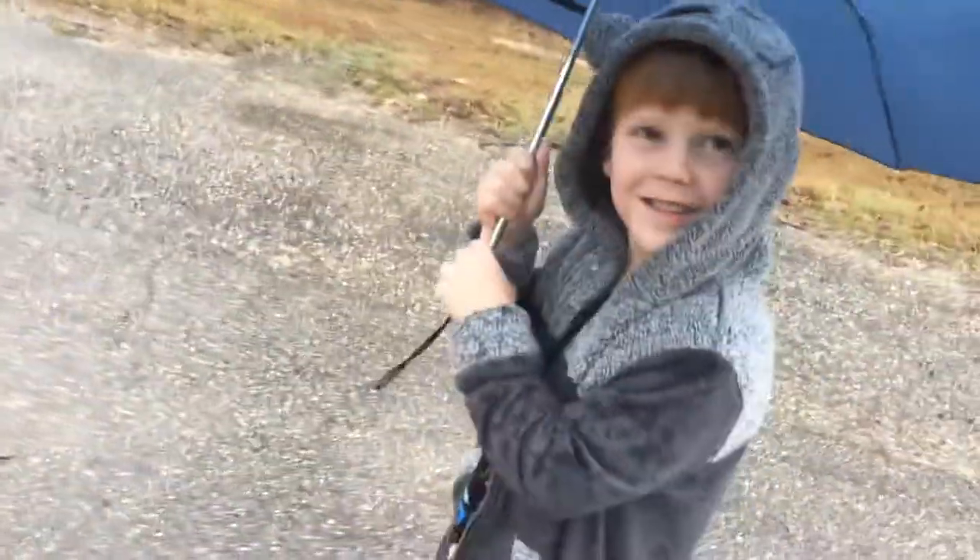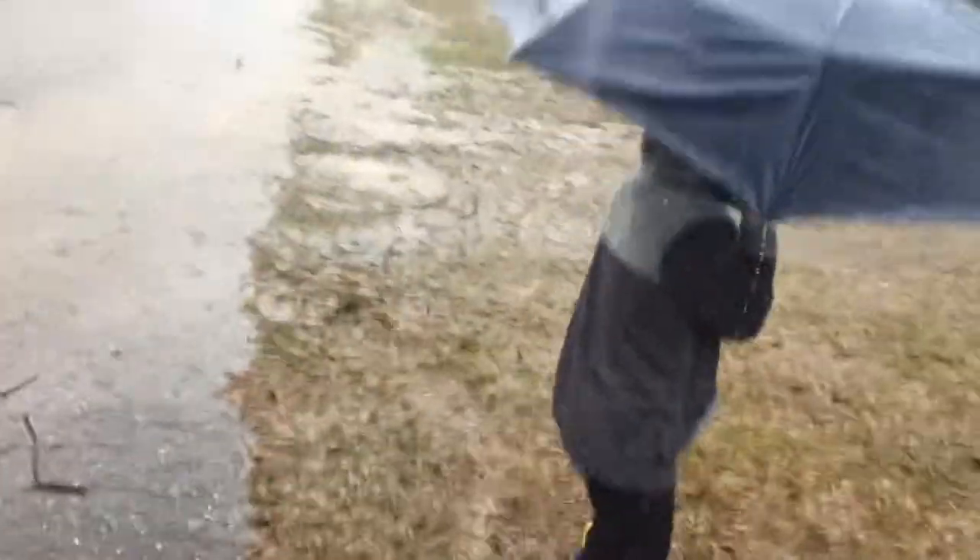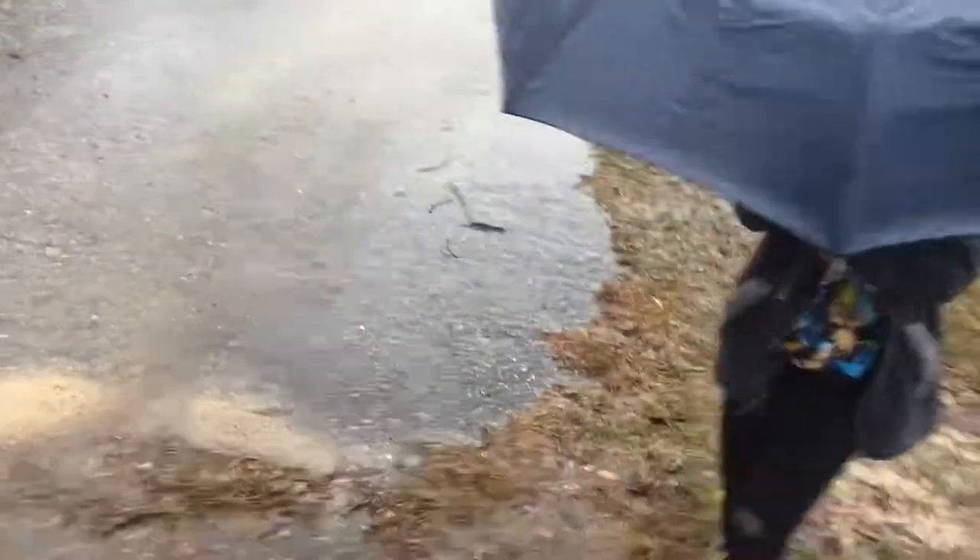Comment down below if you see any worms. I don't see any. It's raining so hard! Do you see any worms? No. It's a big puddle — see if there's any worms in it. No? Usually there's a bunch of worms. Maybe we have to wait until it stops raining. Oh yeah, we're getting so wet! I think we're going to wait until it stops raining a little bit and then come look for some worms.